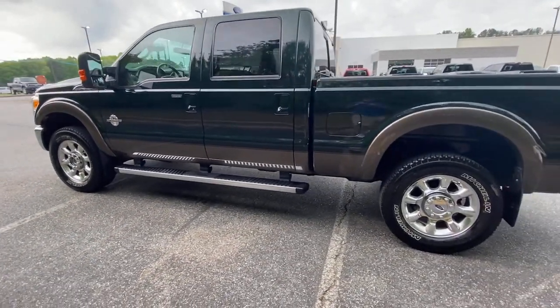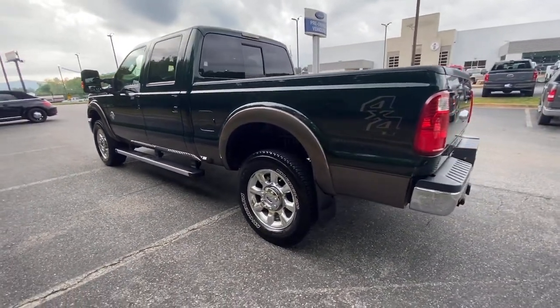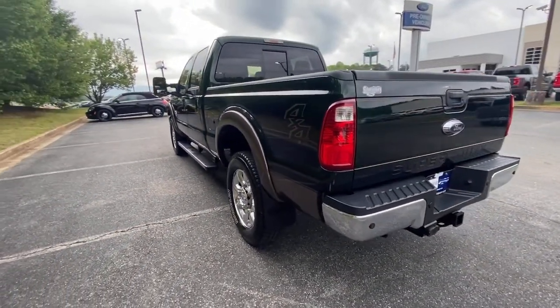This full-size, heavy-duty pickup leverages military-grade aluminum alloy, high-strength steel, and rugged components to bring you extraordinary performance.